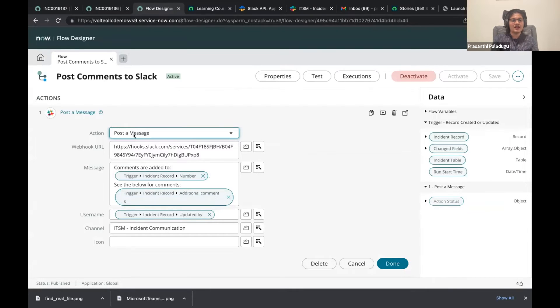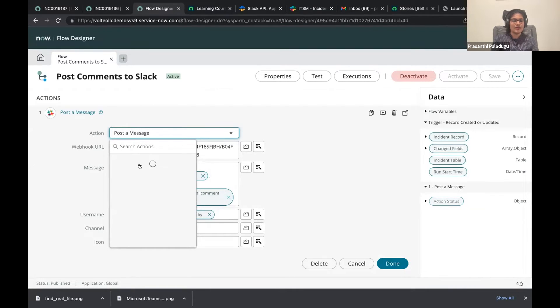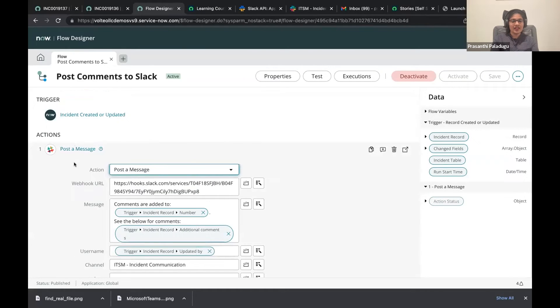As you can see, there are a number of actions that are available. For the demo, I'm currently using integration hub for posting a Slack response. I'm using a Slack spoke, but there are a huge variety of other spokes available for integrating.